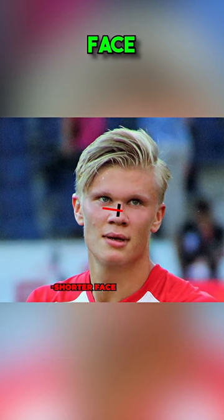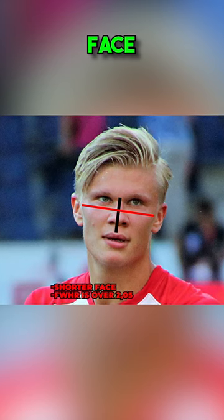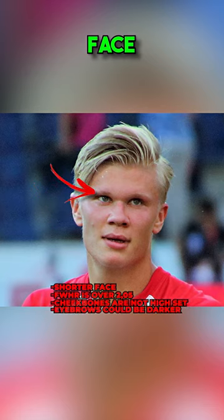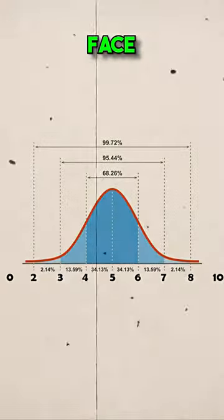Haaland's face is on the shorter side, his FWHR is too high and is over 2.05, which makes him look uncanny at times. His cheekbones are not high-set, and his eyebrows are too light. Haaland is 5.75 out of 10 facially, which is slightly above average.